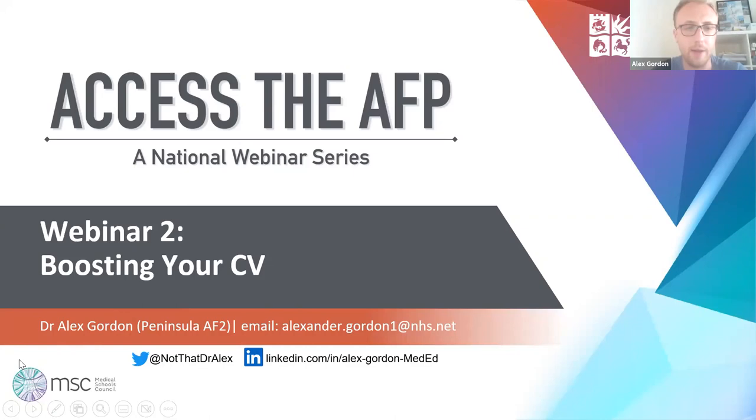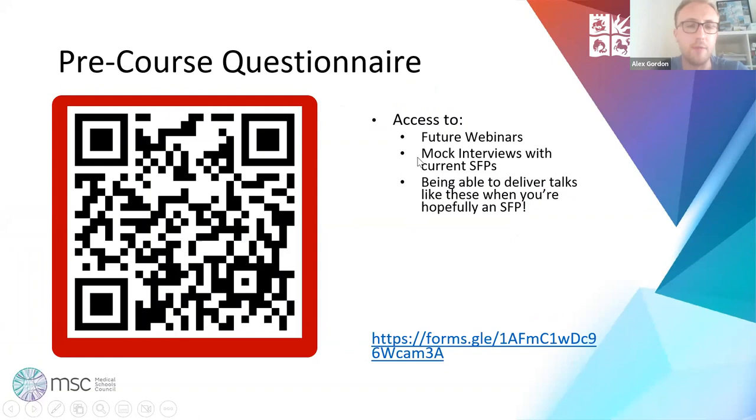First thing: the pre-course questionnaire. If you haven't filled it in already, please make sure you do. It's going to help us identify barriers to the AFP as part of research we're doing. It'll help us improve future webinars, give you access to future webinars, and easier access to mock interviews with current SFPs. Hopefully you'll stay on the email list and be able to deliver talks like this when you're an SFP in the future. Give that QR code a scan.